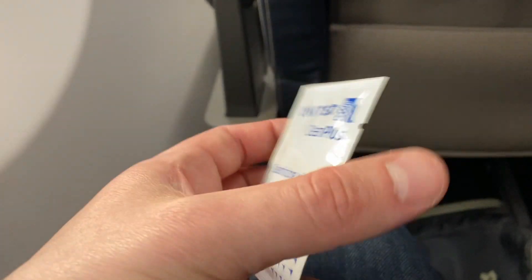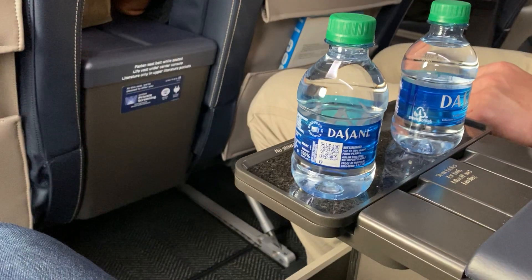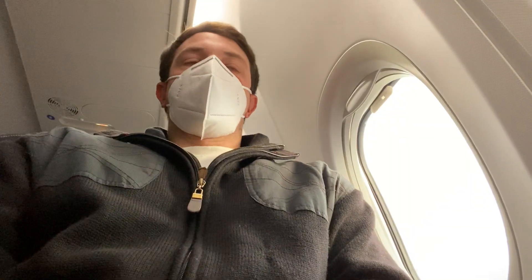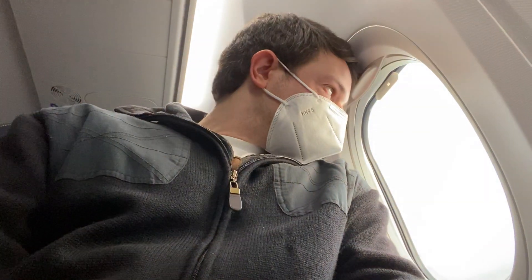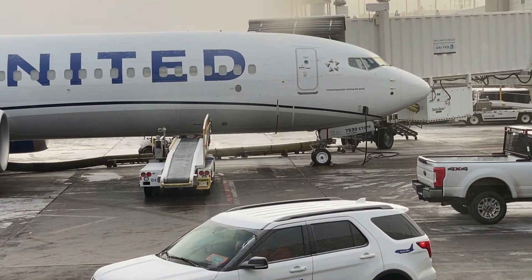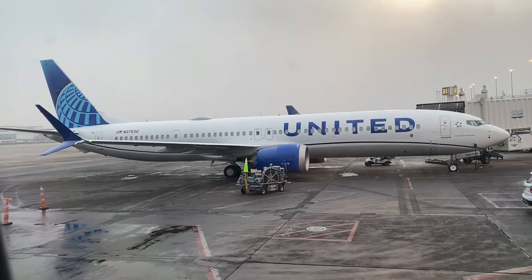First class passengers had a bottle of water waiting for them at their seats. United was also very proactive about telling passengers they'd be flying on a 737 MAX and giving them the option to switch for free if they felt uncomfortable.